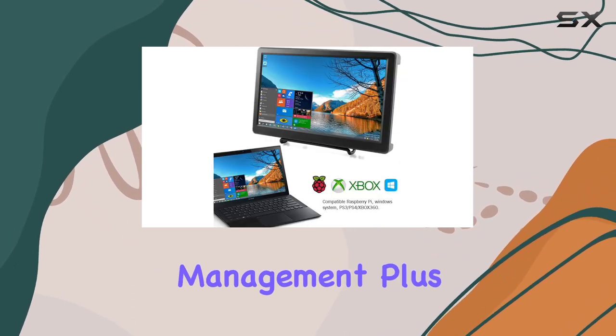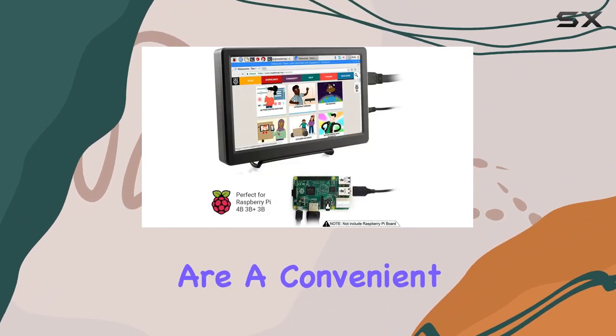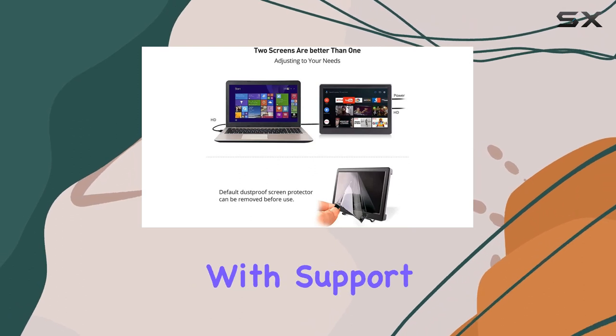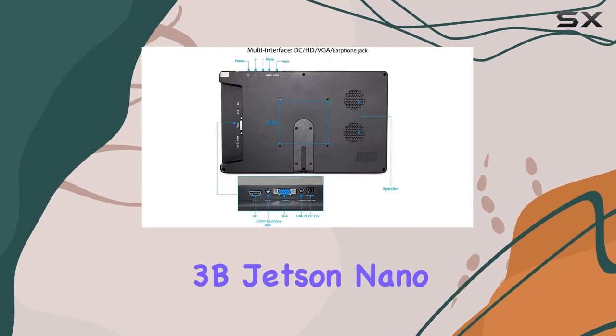If you're into mounting, the VESA mount holes on the back are a convenient touch. But it's not just about looks — this monitor means business, with support for Raspberry Pi 5, 4B, 3B+, 3B, and Jetson Nano.